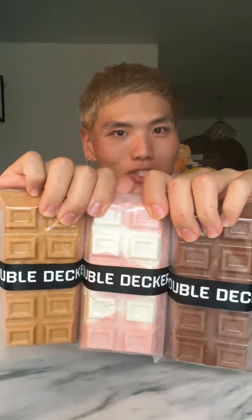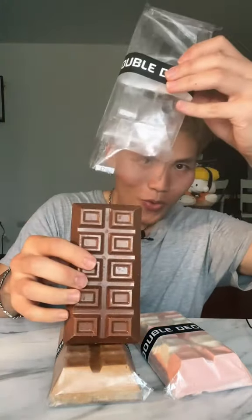Once again, we got double decker chocolate bars and new flavors. Let's try the brokey first. Brokey.